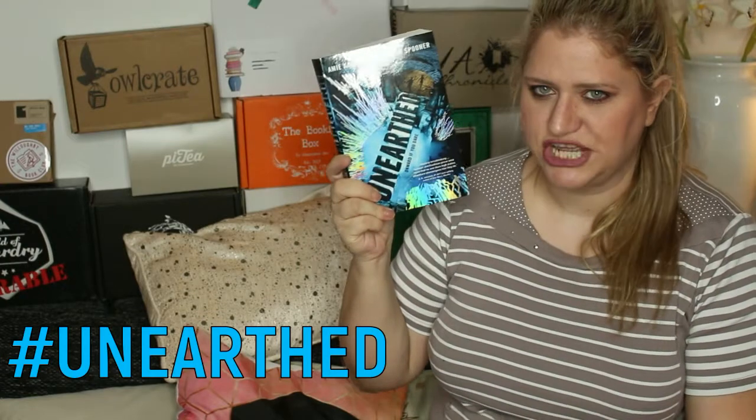The second book I'm giving away is 'Unearthed.' I haven't read it yet but I'm really excited about reading it. As you've just seen, I have the annotated copy that I'm going to read, and this is a paperback. If you want this, hashtag Unearthed.